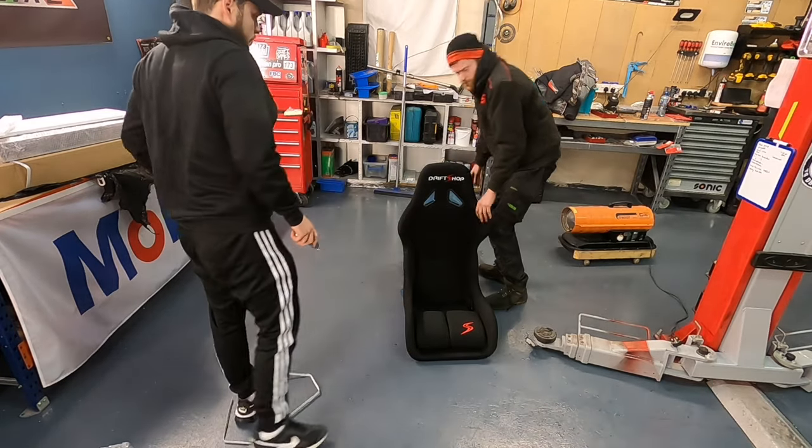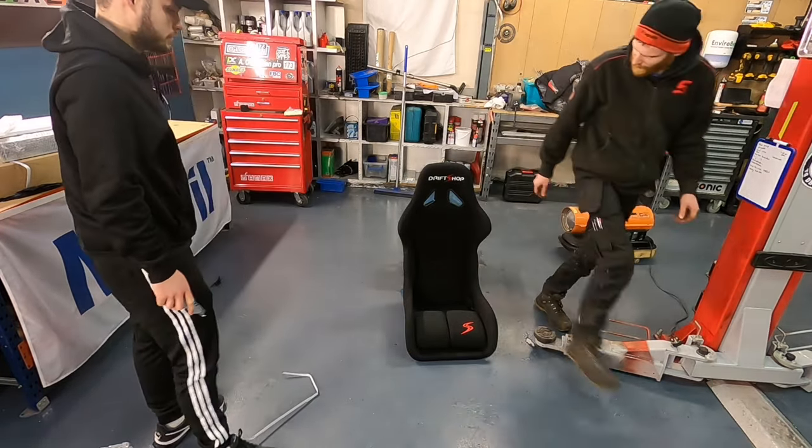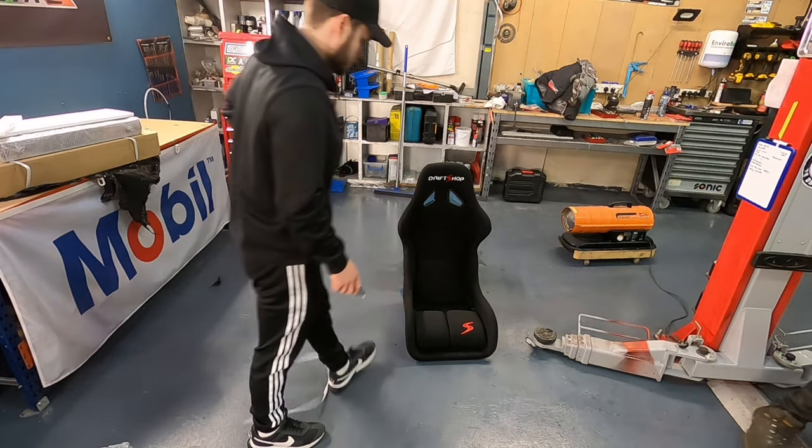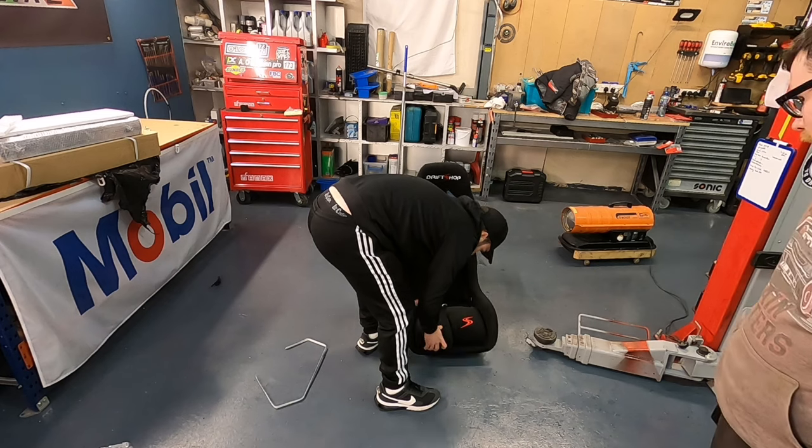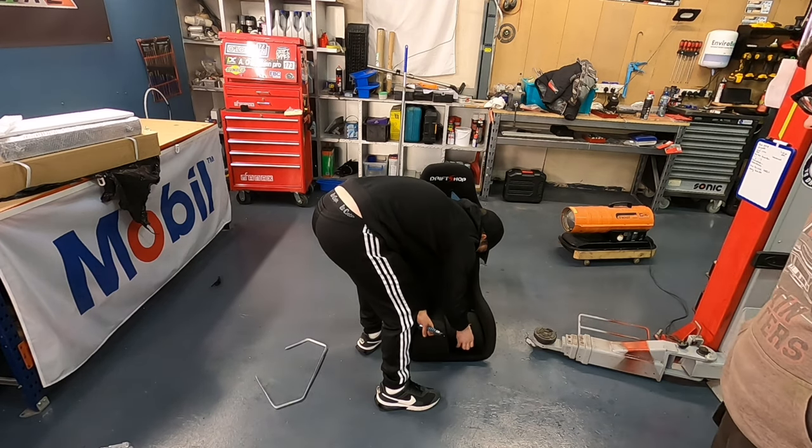That is absolutely beautiful — that'll make a great job for now. Sorry I didn't order two of them, it's not too late yet. You can adjust them yeah. Great job!